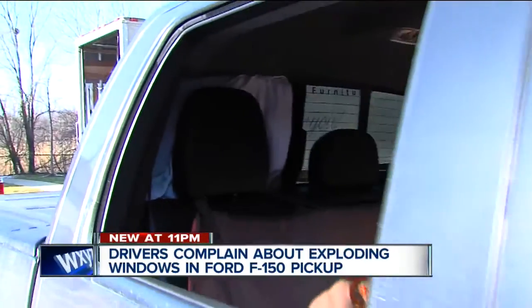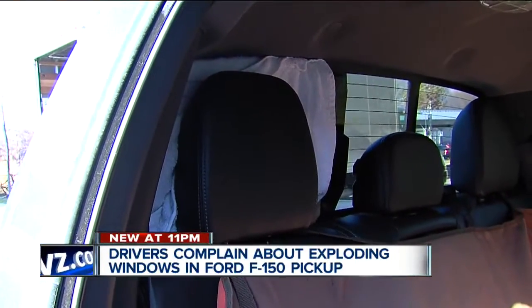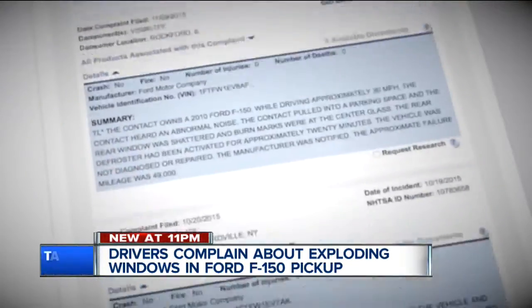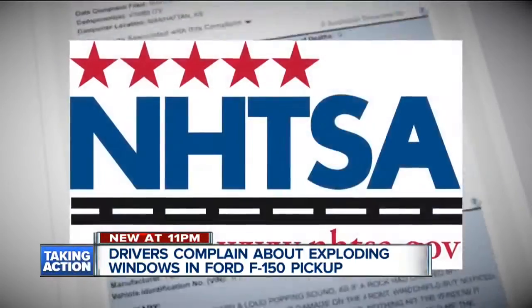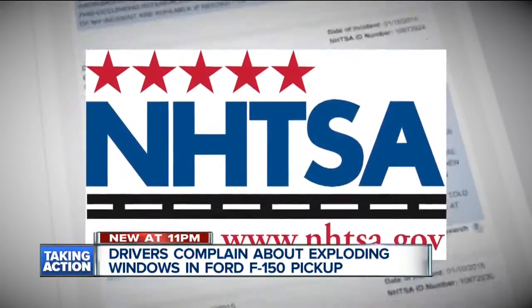He says he thinks Ford should be the one to take care of the costs. That's why he's been driving around like this for about two months. I literally put it in drive and barely rolled the tires and the thing just blew out. We found more than 30 owners of the F-150 who made similar rear window complaints to the National Highway Traffic Safety Administration within the last few years.